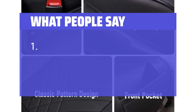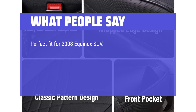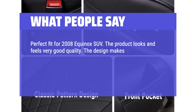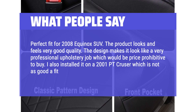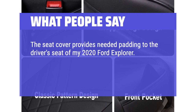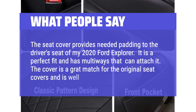What people say: These are really nice looking and well-made seat covers. Perfect fit for a 2008 Equinox SUV — the product looks and feels very good quality. The design makes it look like a very professional upholstery job, which would be price-prohibitive to buy. The seat cover provides needed padding to the driver's seat of a 2020 Ford Explorer. It is a perfect fit with multiple ways to attach it, and the cover is a great match for the original seat covers and is well anchored.